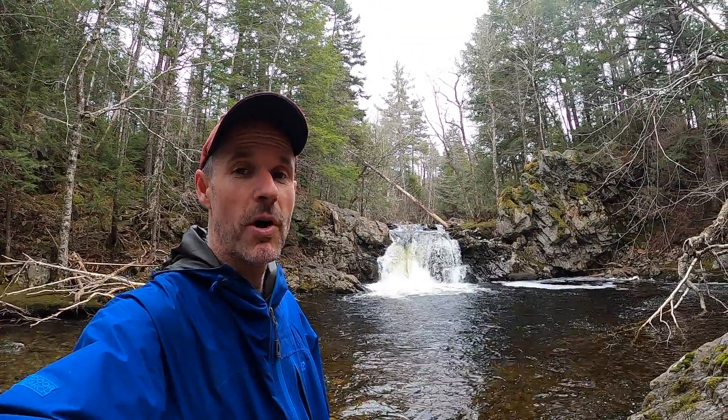Hey there! It's Ben the waterfall guy. So this is South River Fall — maybe 500 meters from Guysboro Road, the road that goes from Guysboro all the way to St. Andrews. You kind of park at the guard rail and follow the river up. Pretty easy, pretty scenic.